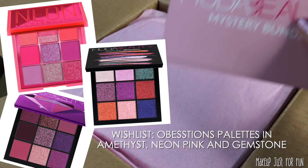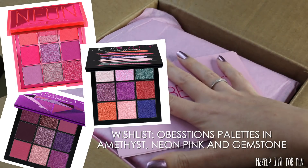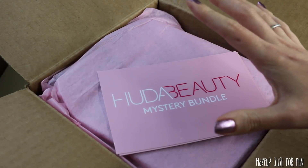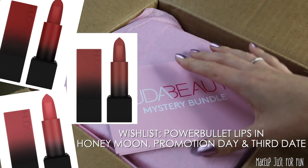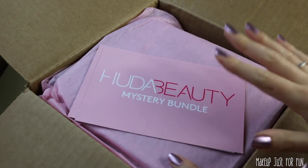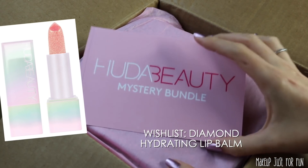I really like those and I have a handful of them, but there are quite a few shades I don't have yet that I would love to find in one of these bundles. I would also really be thrilled to have some of the Power Bullet matte lipsticks. I have the Throwbacks collection but not any other shades, and I'm a huge fan of that formula. There are also some new sparkly lip balms — it'd be cool to get one of those too.